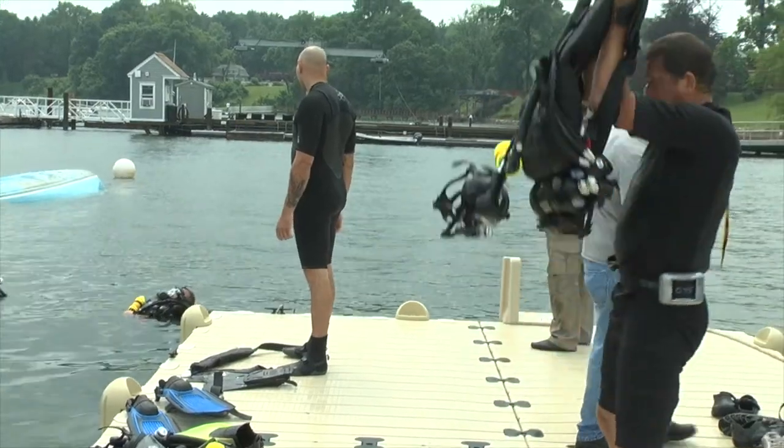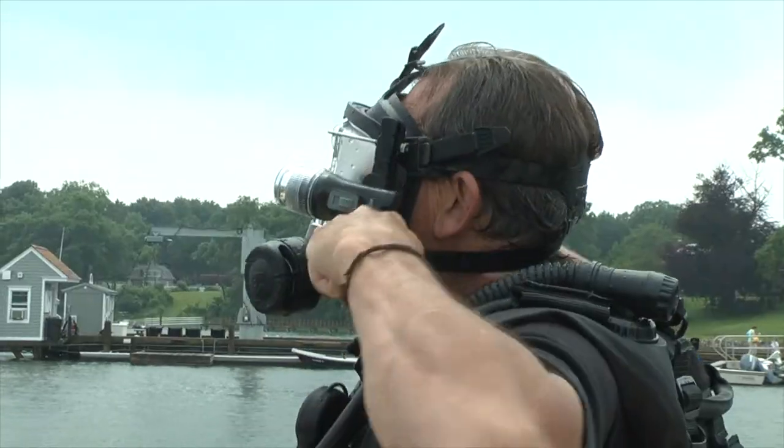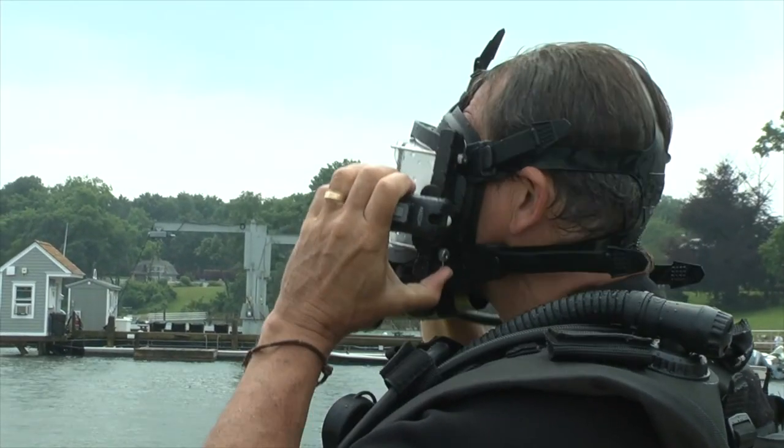Everything's self-contained — the mask is there. There's no suiting up, no getting your dive gear ready like with salvage diving or recreation diving. Within 15 to 30 seconds you have the gear on and you're in the water.